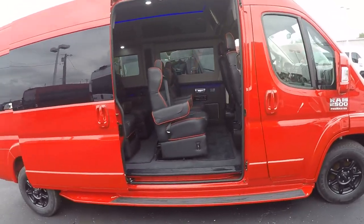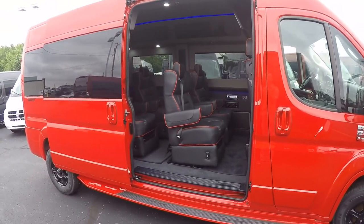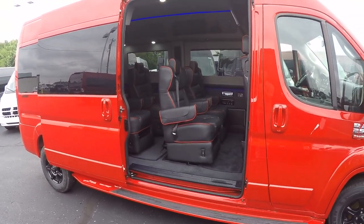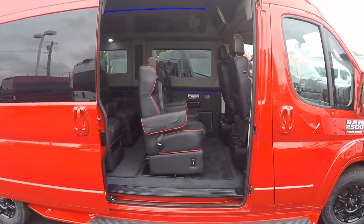This van is also an excellent choice if you're looking for mobility. With the biggest opening in the van segment, it's an excellent choice for mobility, and a wide variety of lifts will work in this Ram Promaster.